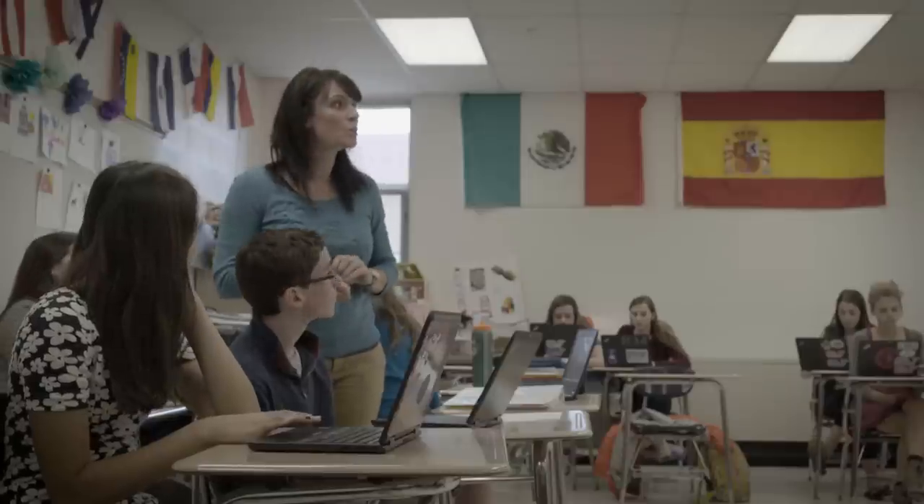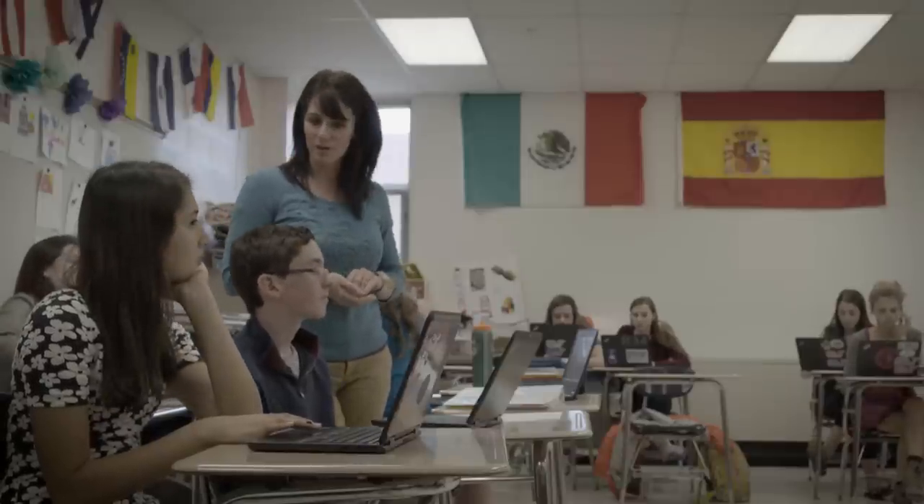We were introduced to Fluency Tutor from our technology integration specialist, and she brought this program to us saying, I know you work with students that have reading fluency, reading comprehension challenges, and dyslexia — why don't we try this and give it a shot.